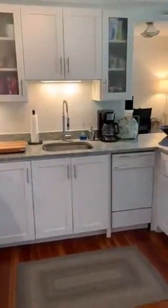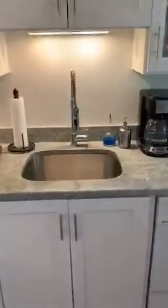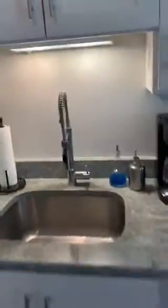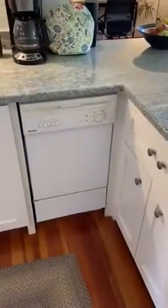Entering the kitchen, we have a lovely deep faucet sink with kind of a higher pressure nozzle to do your dishwashing. And of course, there is a dishwasher as well.